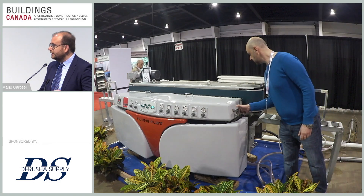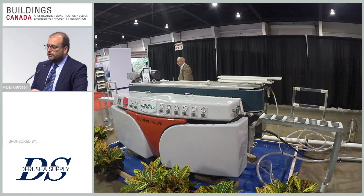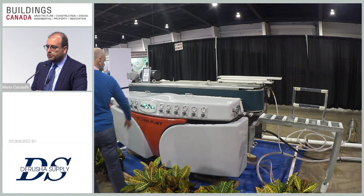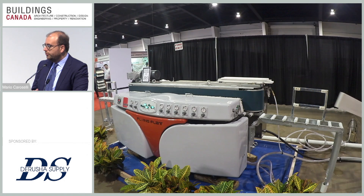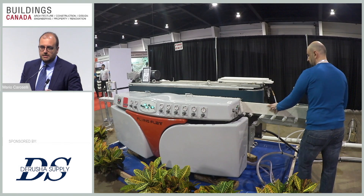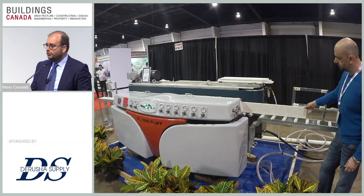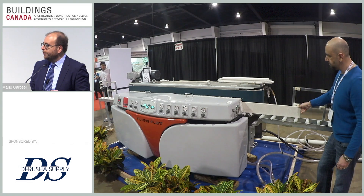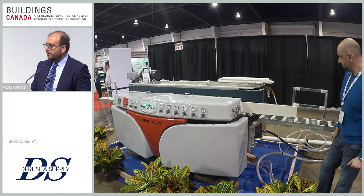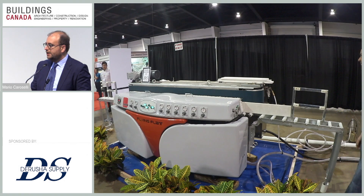I will now ask Giuseppe Guccione, our technician, to start the demo. We are starting to run our Flying Flat. The Flying Flat is an edge polishing machine for straight edges and bevels. It's a vertical machine, very compact but with big potential — it can run pieces at about 50 to 60 centimeters per minute, close to two feet per minute. The machine has one front spindle to start polishing the edge, which is a stationary one, or can also be a calibrating or water drip edge if needed.